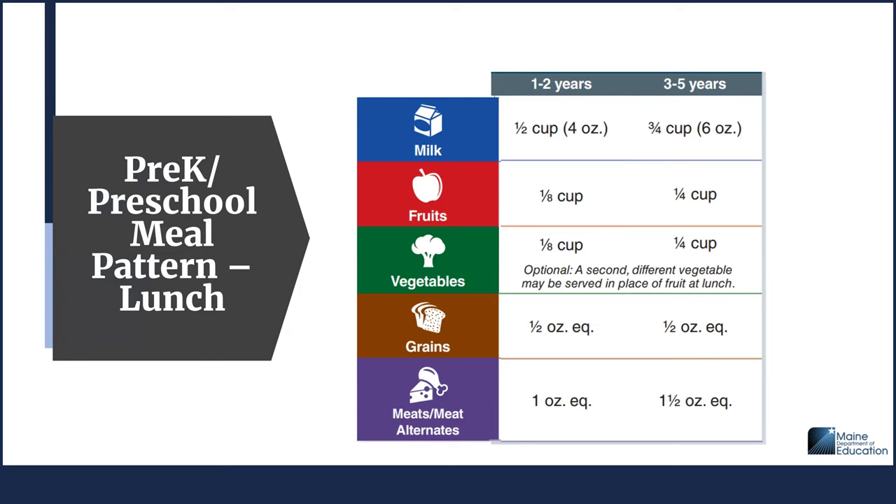Moving on to lunch: like breakfast, there are differences in portion requirements for ages 1 to 2 versus ages 3 to 5. For the milk component, ages 1 to 2 receive half cup or 4 ounce serving, and ages 3 to 5 receive three-quarter cup or 6 ounce serving. For the fruit component, ages 1 to 2 receive one-eighth cup and ages 3 to 5 receive one-quarter cup. For the vegetable component, ages 1 to 2 receive one-eighth cup and ages 3 to 5 receive one-quarter cup. As an option, a second different vegetable may be served in place of fruit at lunch. For the grain component, both age groups receive half ounce equivalent. For the meat/meat alternate component, ages 1 to 2 receive one ounce equivalent and ages 3 to 5 receive 1.5 ounce equivalent.